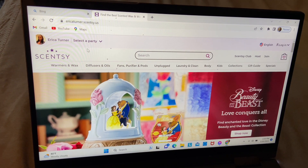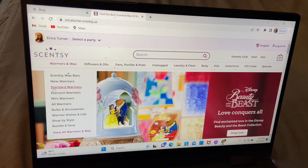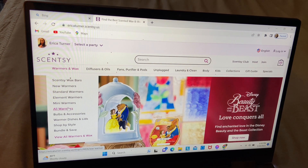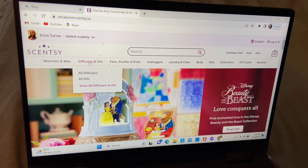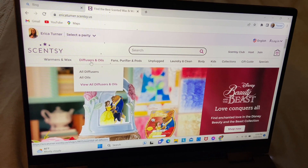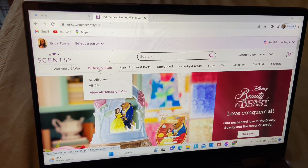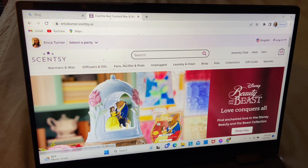Going back to the main page, as you can see right above that we have different tabs — different warmers, accessories, bundle and save options stored within each tab. If you'd like to save some money during your purchase, definitely consider that option as well.